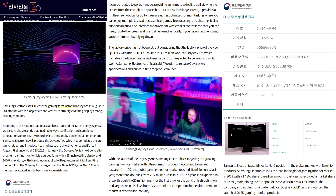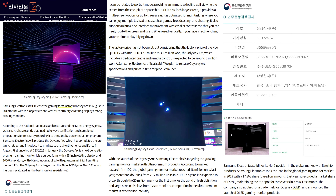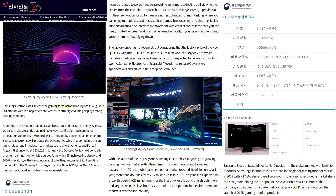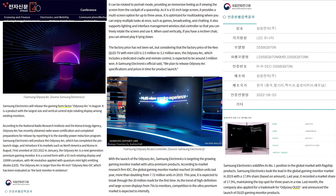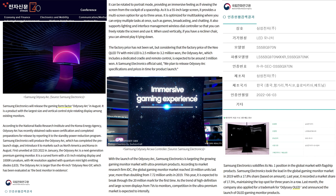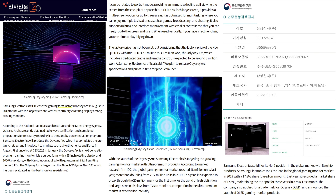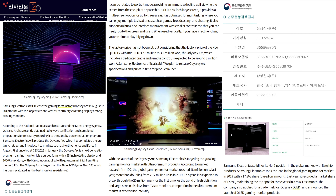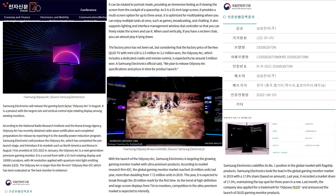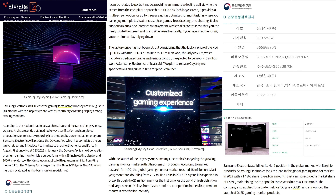Moving on to the Samsung Arc 55 inch curved TV: ET News is reporting the Samsung Odyssey Arc will be released this August, as it has obtained its radio wave certification and completed preparations for release, reporting to the standby power reduction program to be released in North America and Korea. The Odyssey Arc was revealed at CES 2022 — it is a 55 inch rotating display with 1000R curvature, 4K resolution, and Quantum Mini LED light-emitting diodes, making it larger than the 49 inch ultra-wide Odyssey Neo G9.